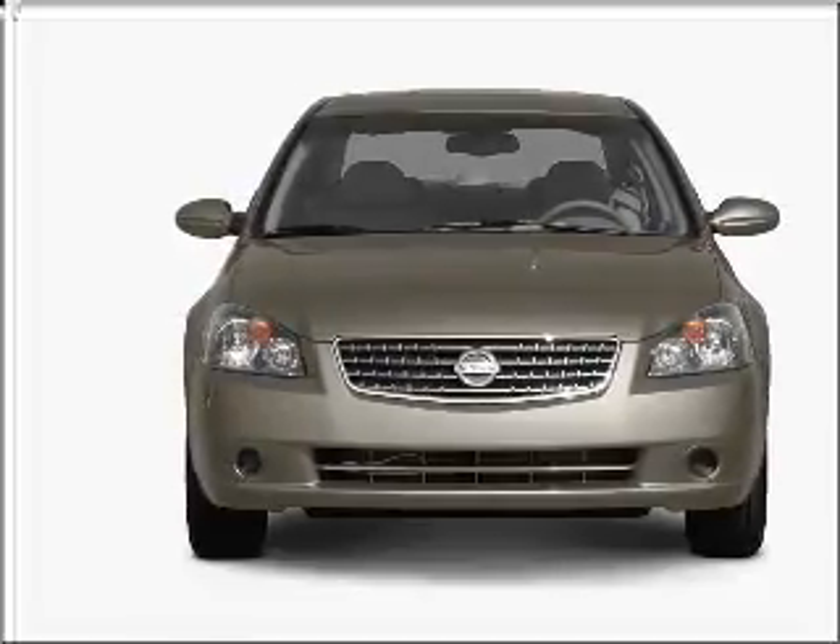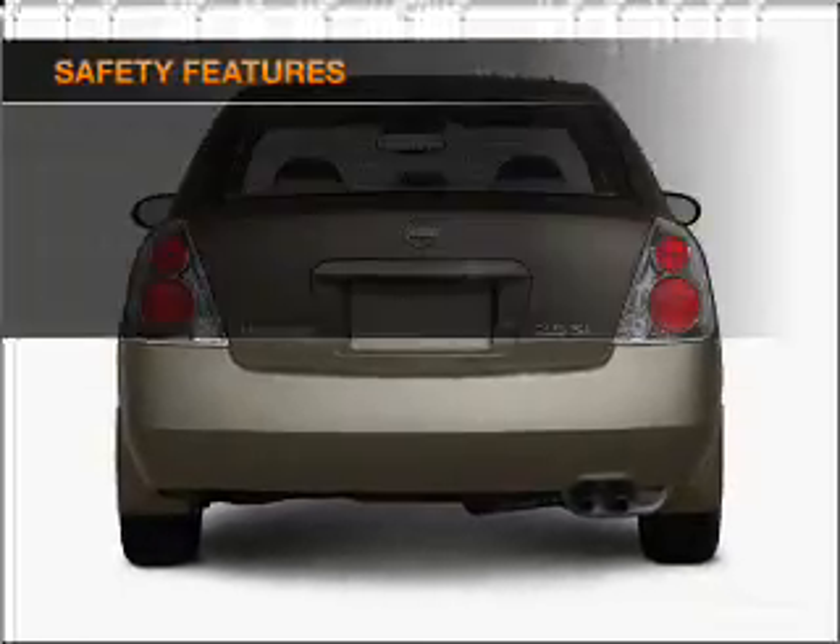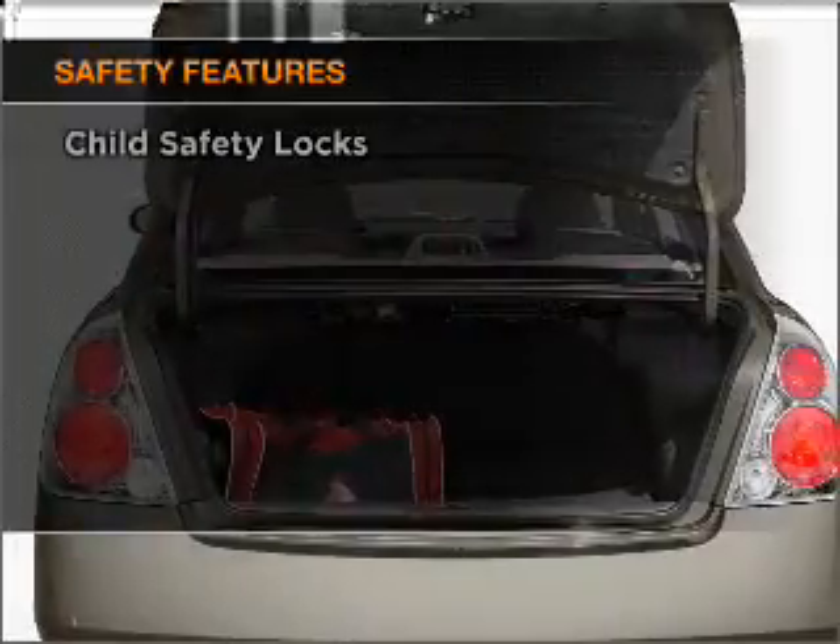With an efficient four-cylinder engine connected to a smooth shifting automatic transmission. And for your peace of mind, the following safety equipment is included.